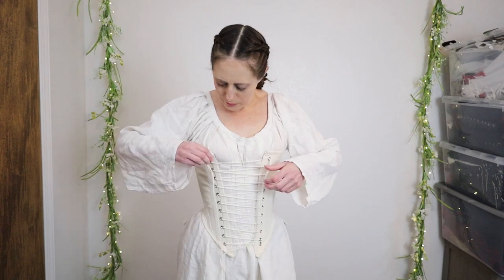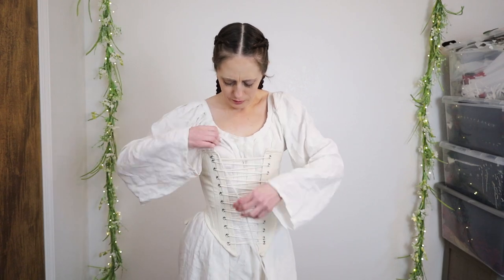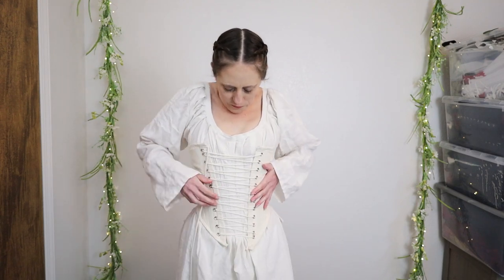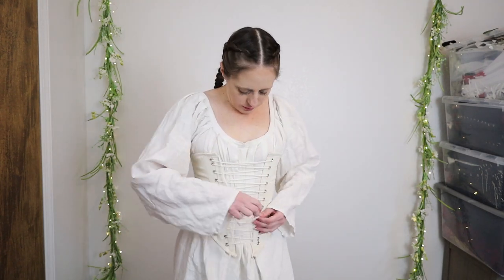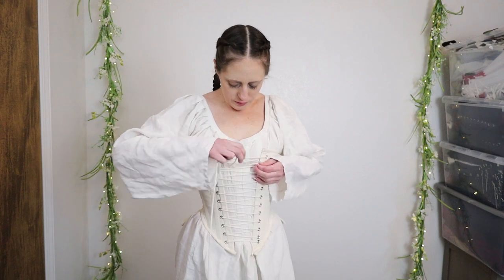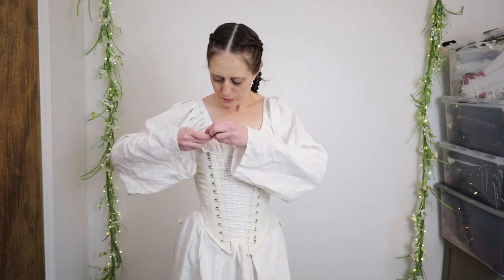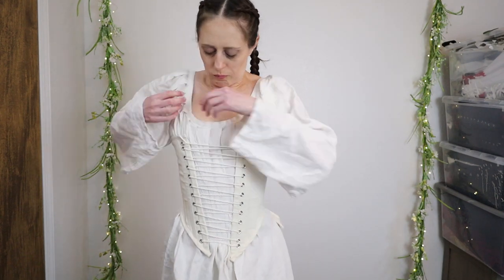This pair of bodies has tabs at the bottom which help with comfort over the hips. I bone this garment with flat steel boning, though I do have another with more period reed boning. That one is also completely hand sewn and is presently in storage, so this garment here will be just fine.